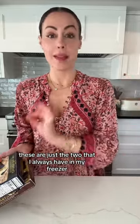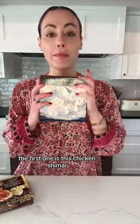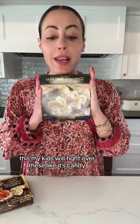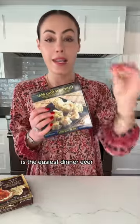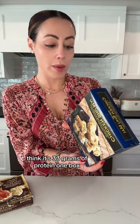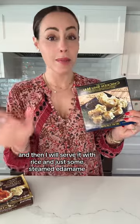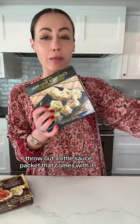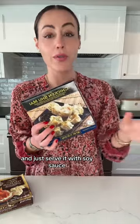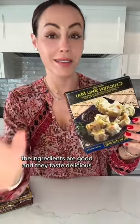These are just the two I always have in my freezer — I'd love to hear what you love that maybe I'm missing. The first one is this chicken shumai. My kids will fight over these like it's candy. It's the easiest dinner ever, super high protein too — I think it's 33 grams of protein in one box, and 11 grams per serving. I'll do two boxes and serve it with rice and some steamed edamame in the microwave. I throw out the little sauce packet and just serve it with soy sauce. It's nourishing, the ingredients are good, and they taste delicious.